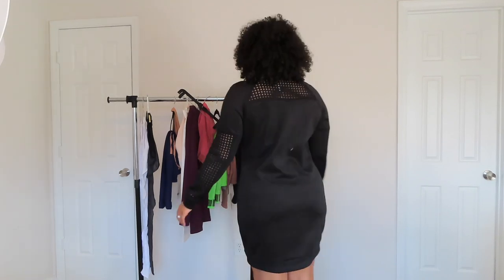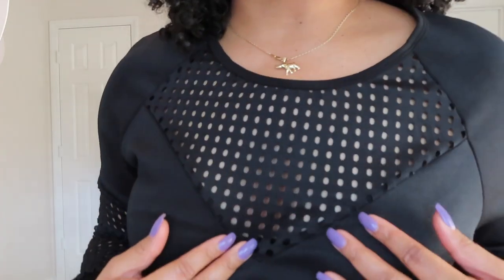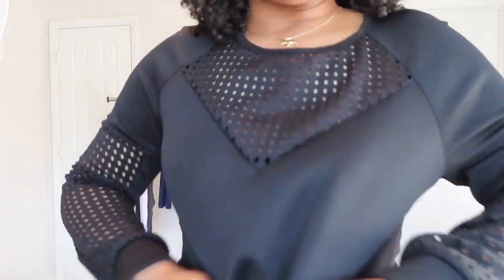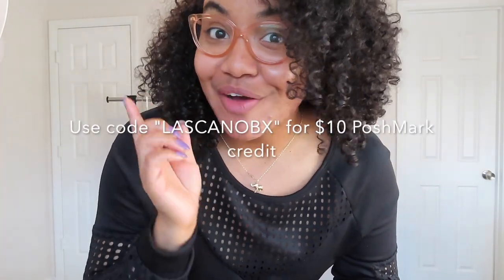Next up is a dry-fit dress. This one is super cute. I'm five-seven and a half, so it can slide down a little for length, but super cute. It has mesh in the back and in the front, and also mesh on the sleeves. It's dry-fit with a lot of stretch — great for travel or running errands. This is a size large, and I actually got this on Poshmark for a deal.